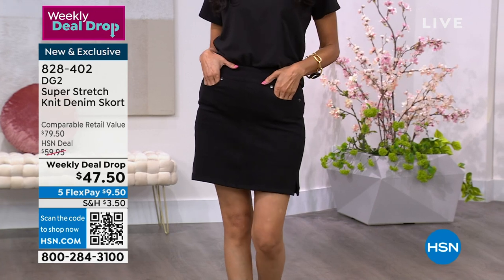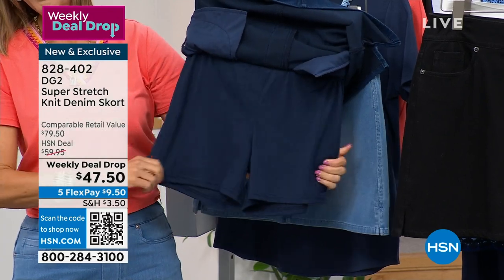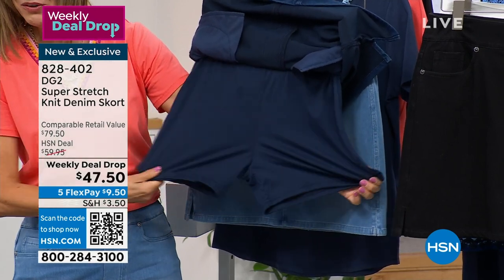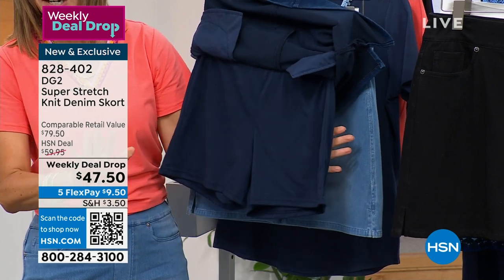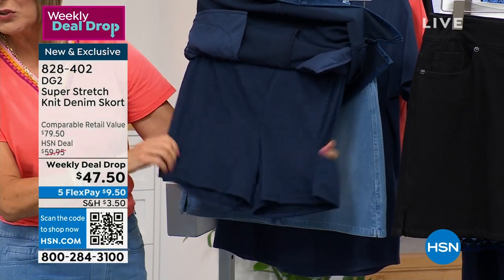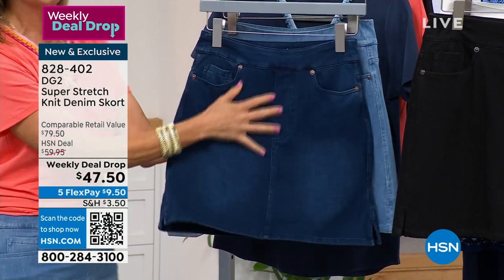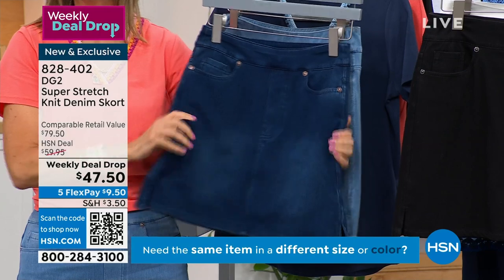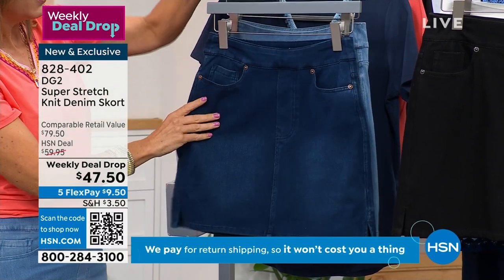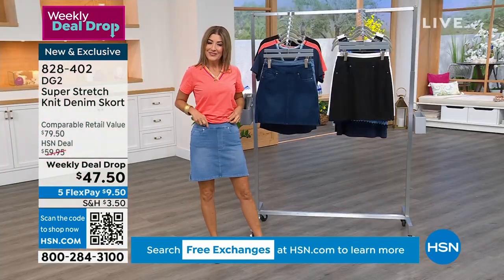We are thrilled with how this turned out. Some of these had already sold before they even made air — this is the very first presentation. Now I'm going to show you the secret: it's the shorts built in underneath, giving you a little extra coverage and confidence. The first thing you think about when wearing a denim skirt is getting in and out of a car, or bending over, or being out and about. You could ride a bike in this skirt, play tennis, play pickleball, or a round of golf — because it looks like a denim but feels like a knit.